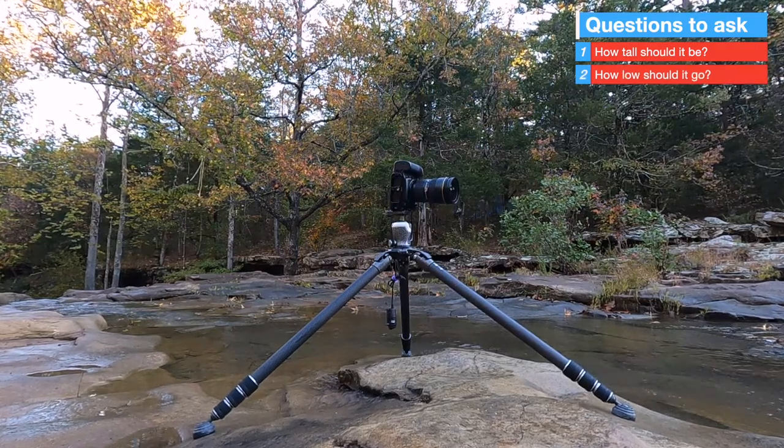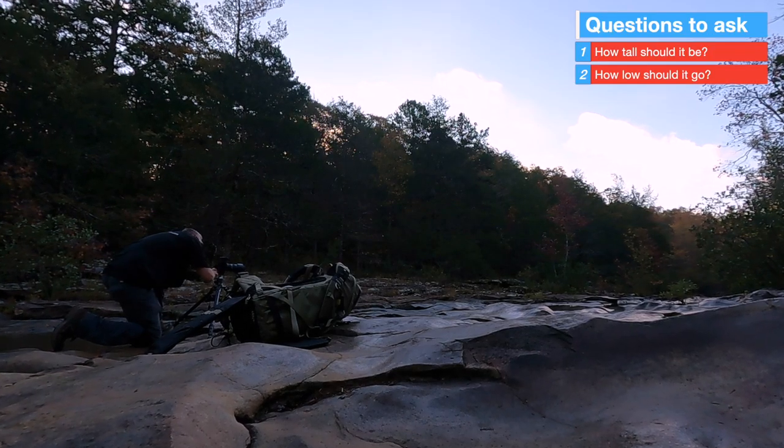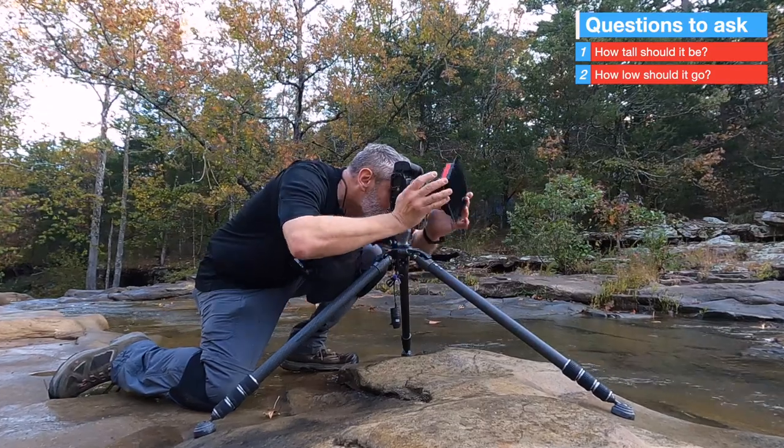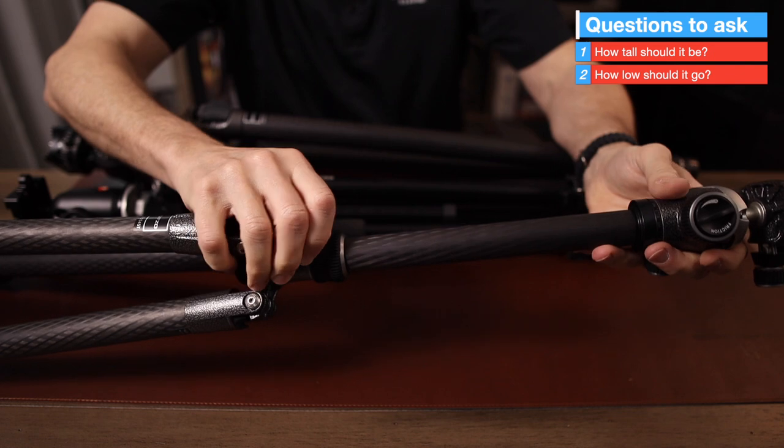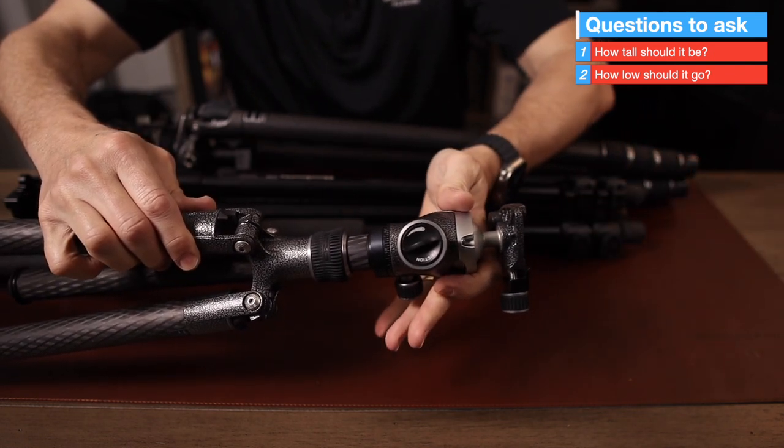How low does the tripod need to go? As a landscape photographer, at some point you're going to want that tripod to be as close to the ground as possible. A center column can make this difficult, but some center columns can be removed and some can be repositioned. Based on my experience, it's best not to have a center column if you don't have to — or at least one that's easily removed or repositioned. If you can avoid a center column, I would do that.